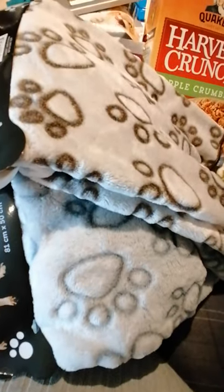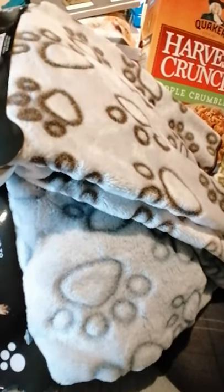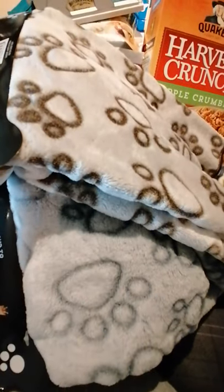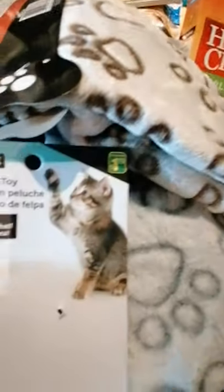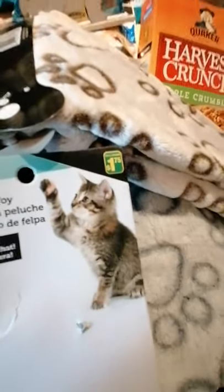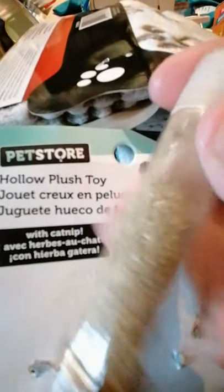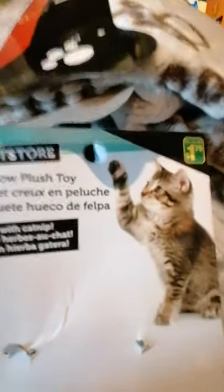Hey everybody, I am just back from doing a necessary quick shop — I'm gonna be heading out again soon but I wanted to show you guys what I got. I got one of her favorite kinds of toys — you put catnip in them, they're hollow. You can see it's a hollow bush.